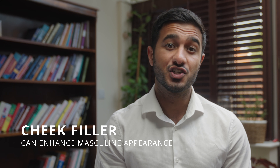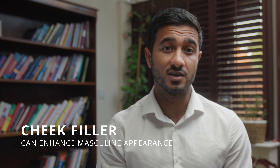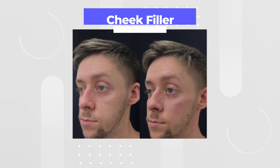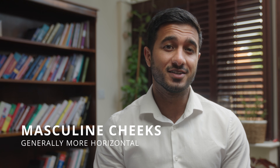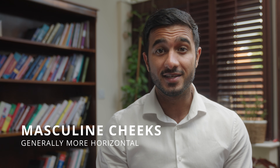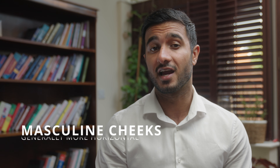For the right candidate, cheek filler may also be used to enhance the masculine appearance. Dermal filler is placed along the cheeks to give them more definition and a sharper appearance of the cheekbones. It's important to remember that masculine cheeks are generally more horizontal than female cheeks, so this needs to be considered when the treatment is carried out.